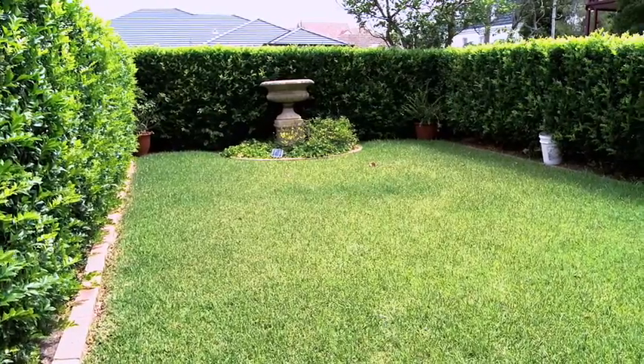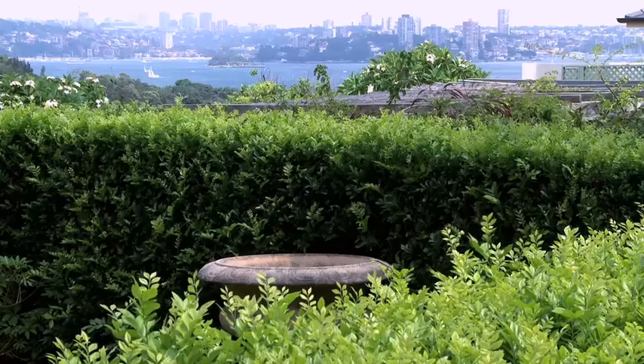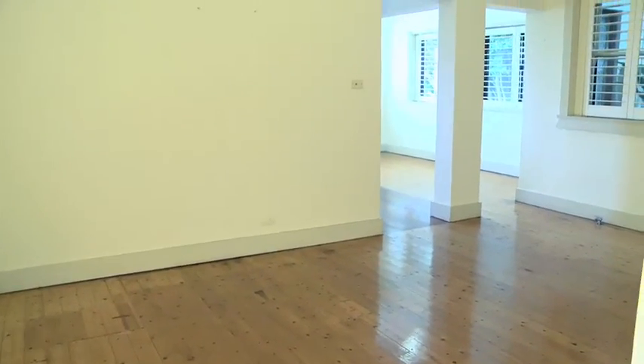The rear of the apartment backs onto a beautifully manicured courtyard, perfect for entertaining with family and friends. Coming off the living room is a large, separate dining area, naturally lit, which could even be used as a study.